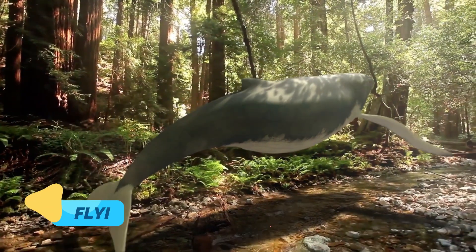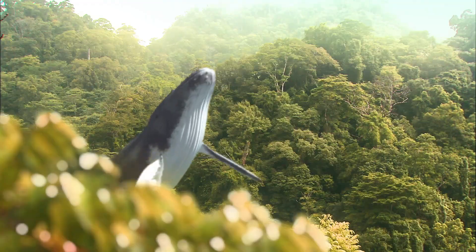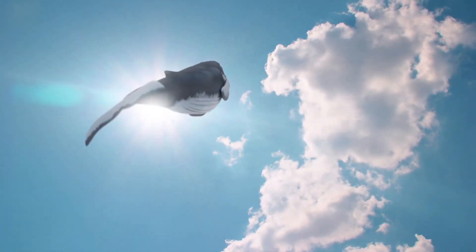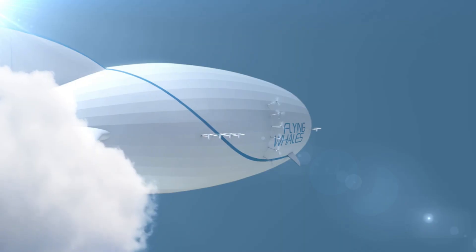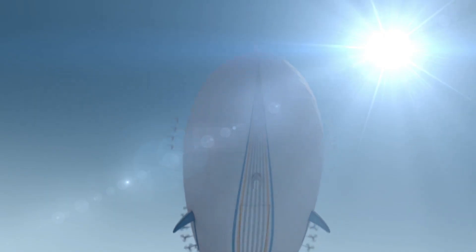Flying Whales is an ambitious project aimed at reinventing cargo transport by bringing airships back to the skies. These aren't the traditional airships of the past, but rather large helium-based vehicles capable of lifting and transporting heavy loads across remote or hard-to-reach areas.